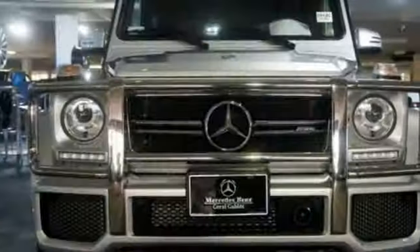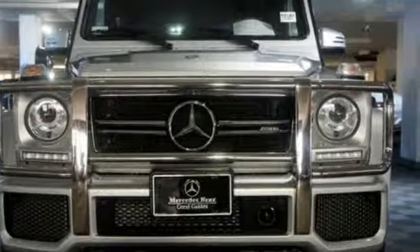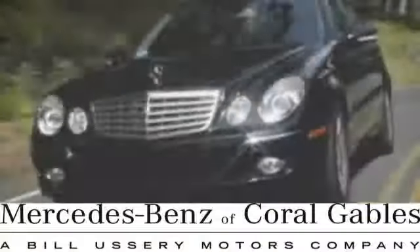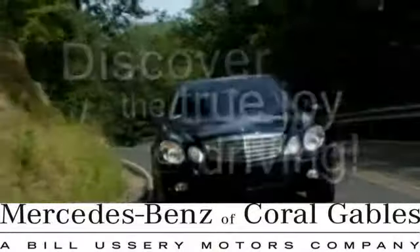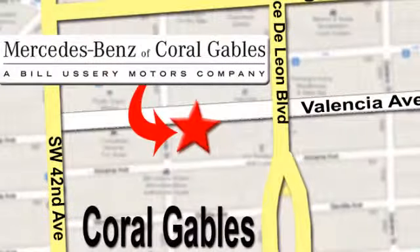This G63 AMG is ready for a test drive. At Mercedes-Benz of Coral Gables, our goal is to help you discover the true joy of driving. We're conveniently located just west of I-95 at 300 Almeria Avenue.